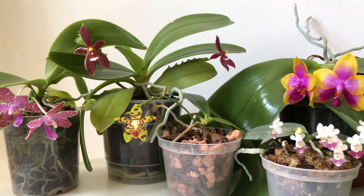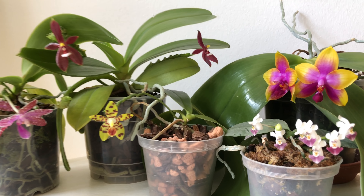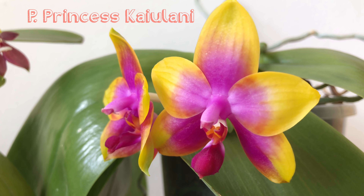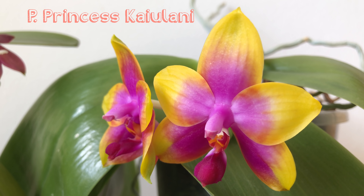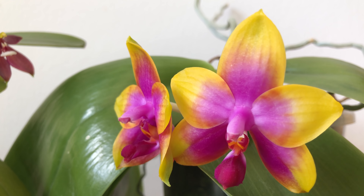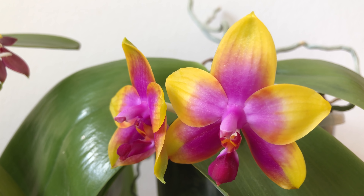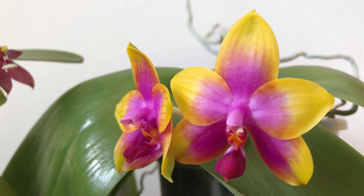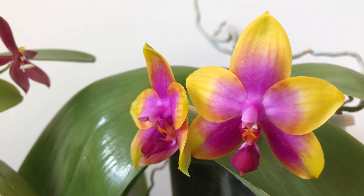Here we have a little phal parade for those of you who like phals as much as I do. Let's start with Phalaenopsis Princess Kaiulani — only two blooms. I think it had about four or five blooms at the same time last year. That's a pity, but I won't start complaining about the dark winter again. The colour is intense as usual and the scent is pleasant and powdery.